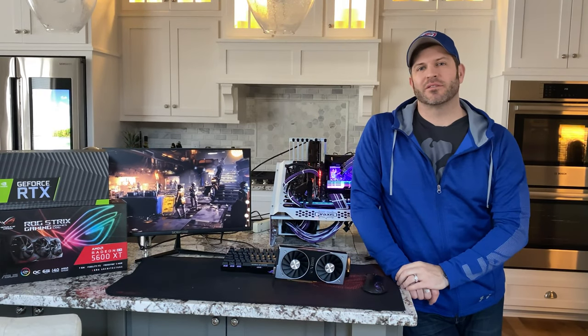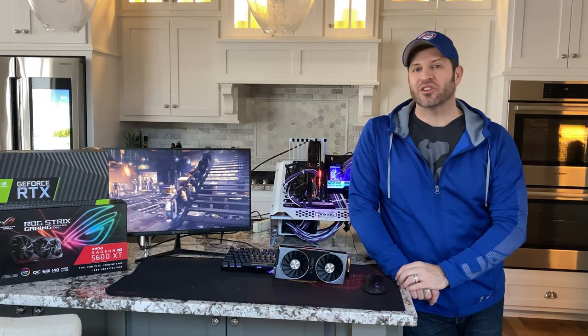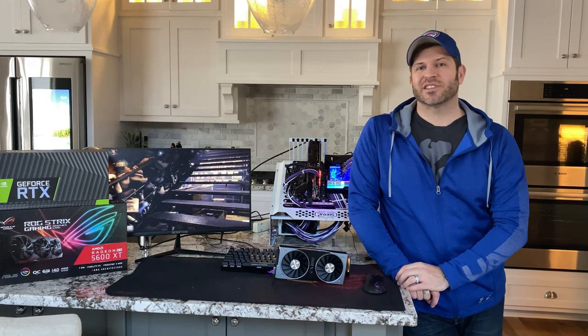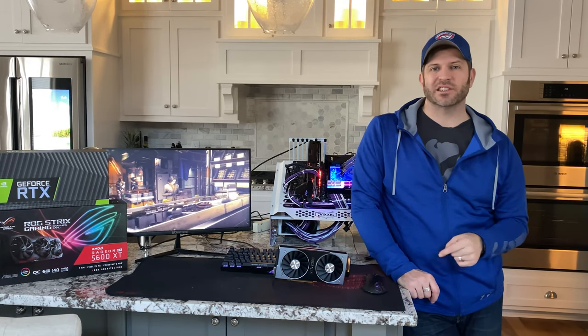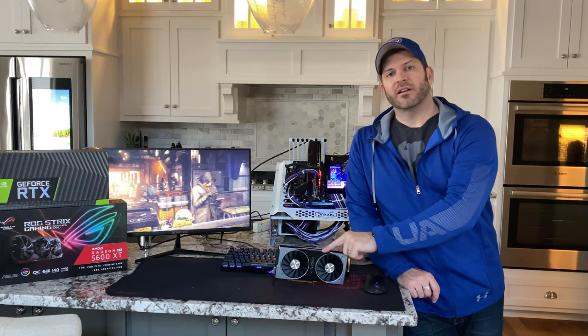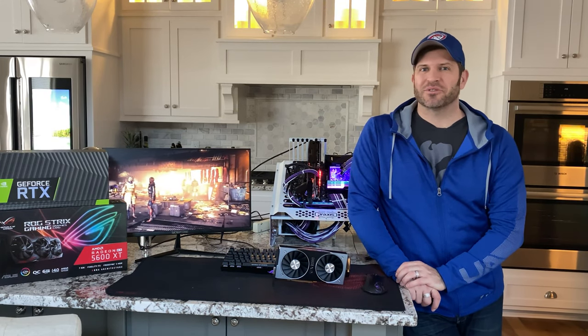The ROG Strix 5600 XT 06G has shown up. Let's see how it stacks up against a card that is $30 to $40 less expensive — the Founders Edition 2060. Should be interesting.